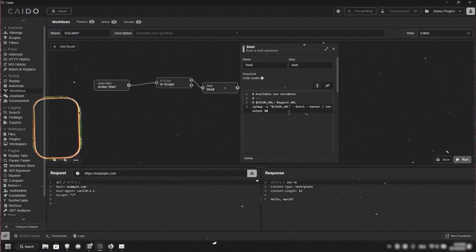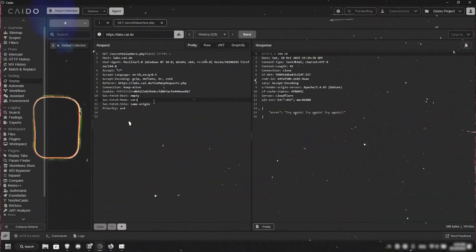Here is the plan: three quick tricks, nothing fancy, no scripts, just pure workflow speed. First, a tiny move inside your proxy that saves you from retyping payloads all day. Second, Workflows — the silent assistant that takes over your repetitive tasks while you keep hunting. And third, a small habit that keeps your notes organized, your scope clean, and your brain focused on finding the next bug.